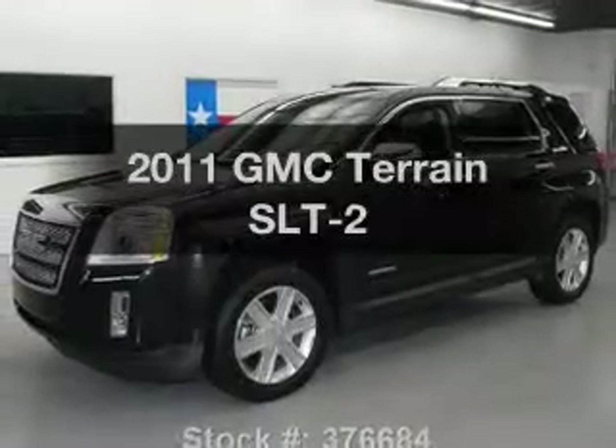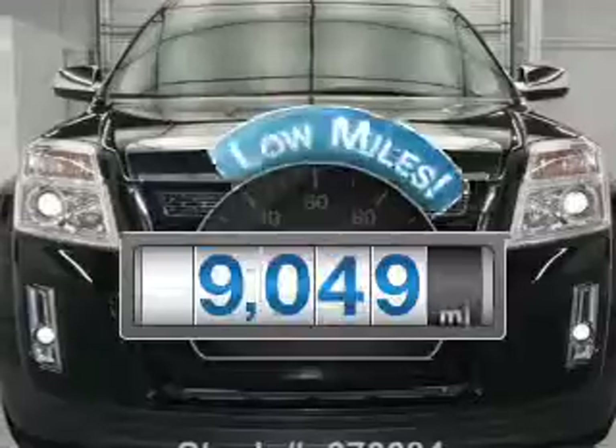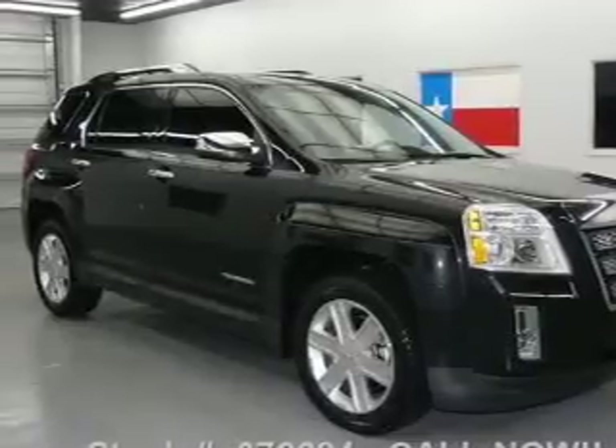Presenting the 2011 GMC Terrain — this is the set of wheels you've been looking for. Get more for your money with this vehicle that features low mileage and dependability. With an efficient 4-cylinder engine connected to a smooth shifting 6-speed automatic transmission.